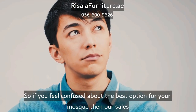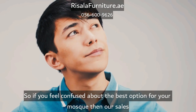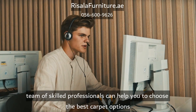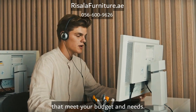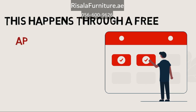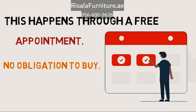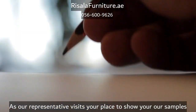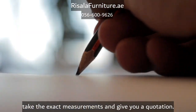If you feel confused about the best option for your mosque, our sales team of skilled professionals can help you choose the best carpet options that meet your budget and needs. This happens through a free appointment with no obligation to buy, as a representative visits your place to show you samples, take exact measurements, and give you a quotation.